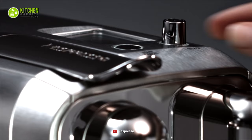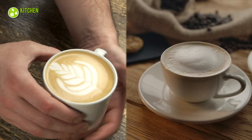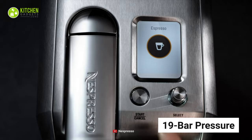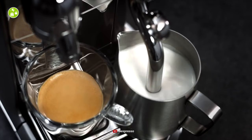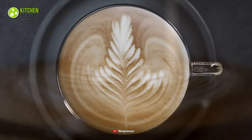Furthermore, it has eight beverage selections which allow you to make bold coffee like espresso and lungo, milk-based frothy coffee like macchiato, latte, and so much more. Besides, you'll be getting a whopping 19 bar pressure that will let you brew the freshest cup of coffee and reveal the perfect coffee aroma you seek every time. Therefore, you will never have to worry about making barista-grade coffee with latte art while enjoying the comfort of your home by getting the Nespresso Espresso Machine by Breville.